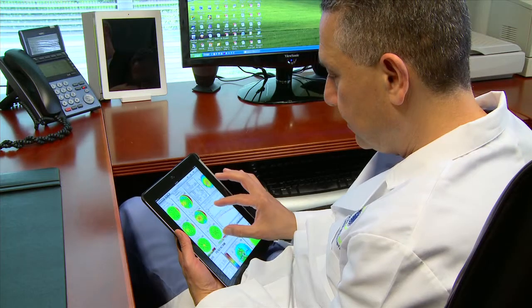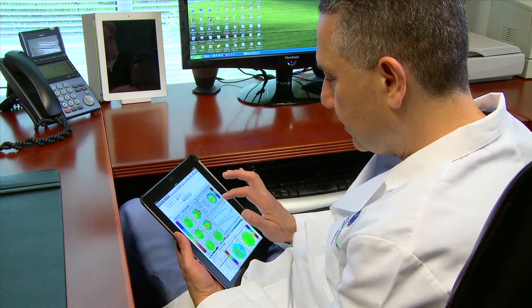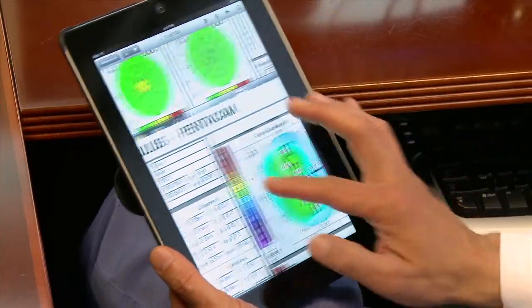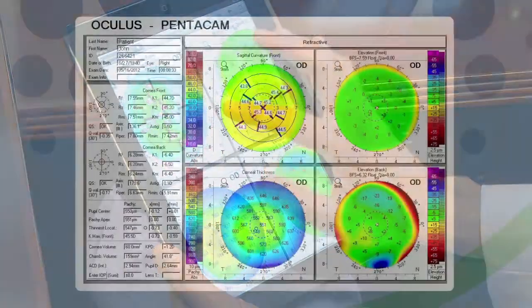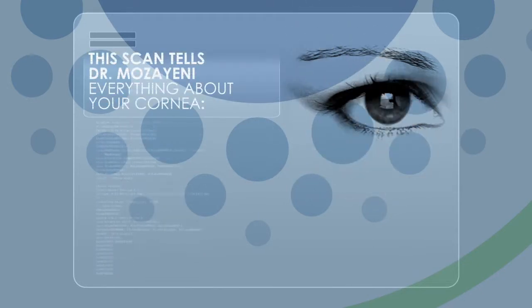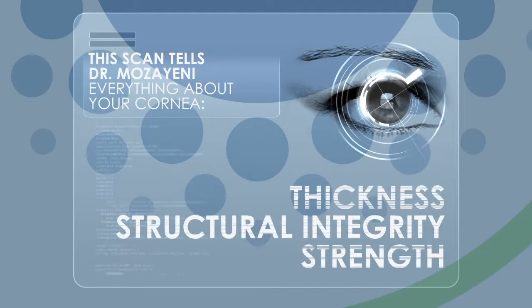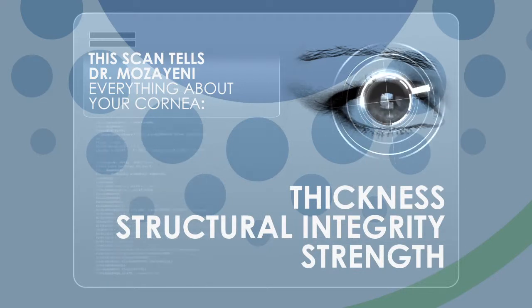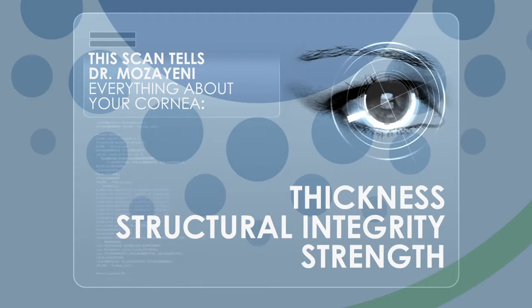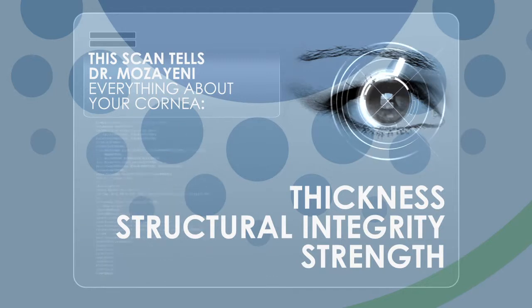It all starts with what's called a Pentacam corneal mapping system. With it, Dr. Moziani will be able to look at a high-definition scan of your cornea. This is what the scan looks like. Corneas are like fingerprints — everybody's is different. This scan tells Dr. Moziani everything about your cornea: thickness, structural integrity, and strength. All of this information is critical in determining if you are a good candidate for LASIK.